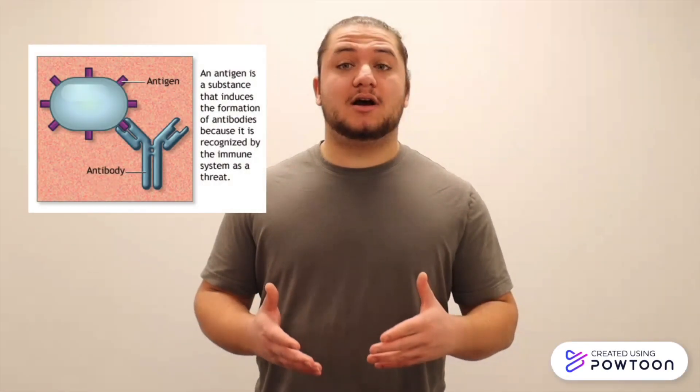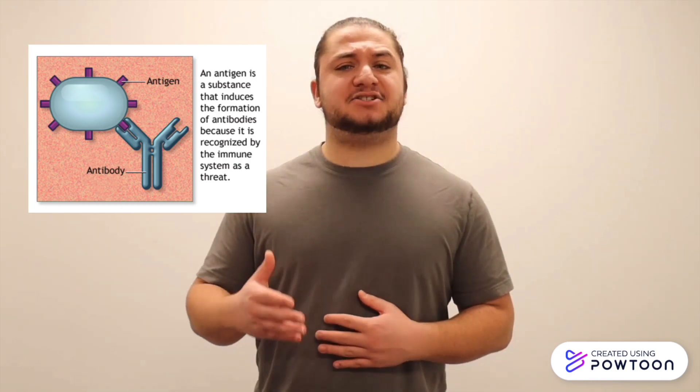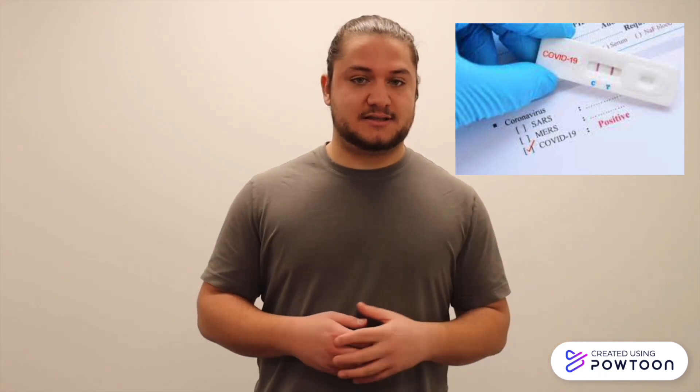I get it now. But how does it work, though? Rapid tests detect the presence of viral antigens, which are a type of protein that can be found on the surface of the virus. The rapid antigen test does not need lab analysis, unlike NAATs, which is why results are delivered rapidly. A positive test result indicates that viral antigens are present, meaning the virus is present. A negative test result indicates that there is no viral antigen present, meaning that there is no virus present.